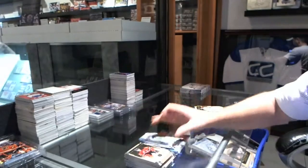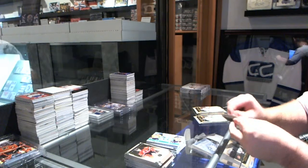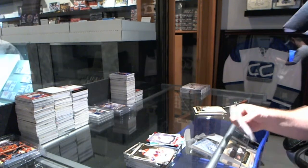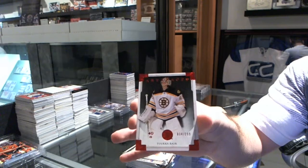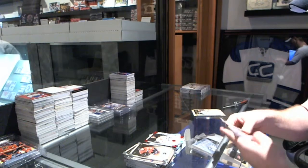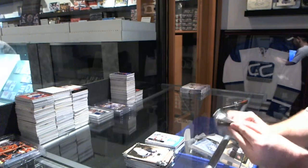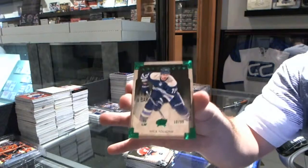That's pretty good. For the Dallas Stars, Red Rookie numbered to 299 — Jack Campbell. For the Boston Bruins, numbered to 299 — Tuukka Rask. For the Detroit Red Wings, treasured swatches dual jersey — Jimmy Howard. And we've got number 99 for the Columbus Blue Jackets — Nick Foligno.